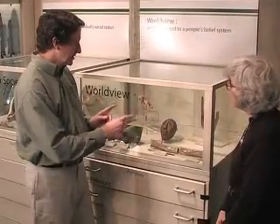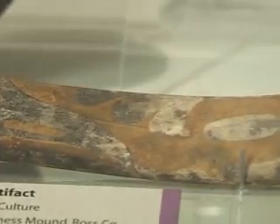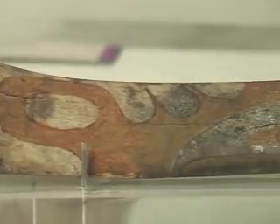Here at the First Worldview case, we're looking at this pair of animal bones. These are Hopewell culture artifacts from the Edwin Harness Mound in Ross County, and they're special because of the engravings on the surfaces.